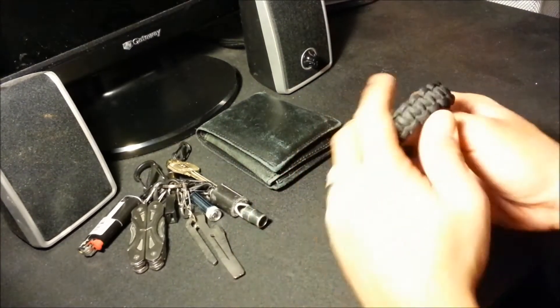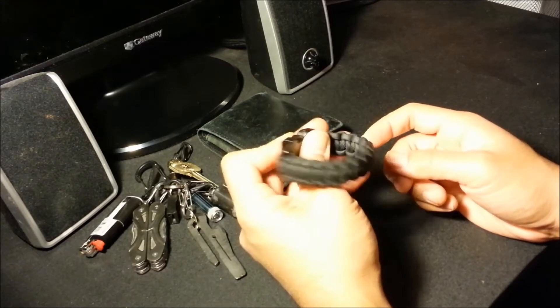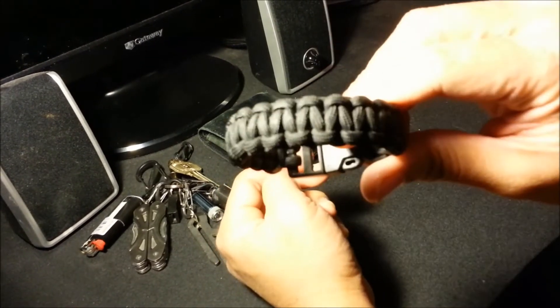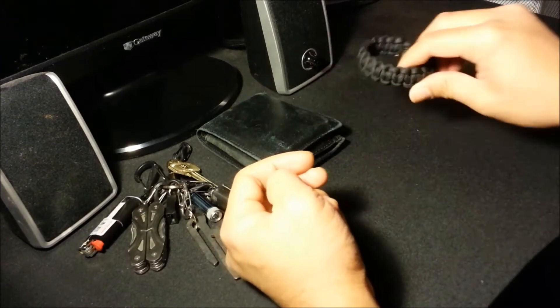On my right wrist, I'm usually carrying some sort of paracord bracelet. This is one of a few that I have. It depends on what I'm wearing that day, but the black is usually the one I go to the most.